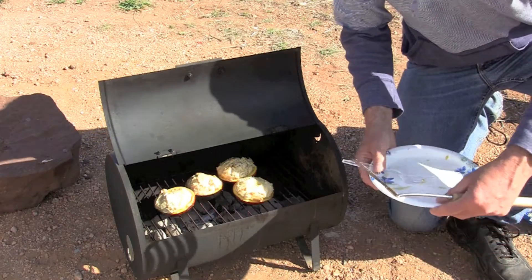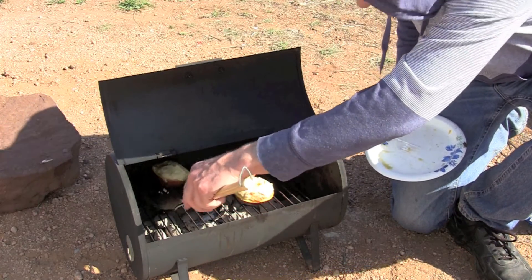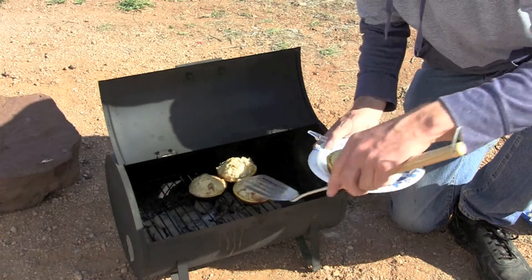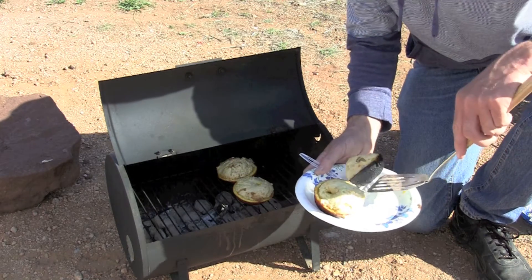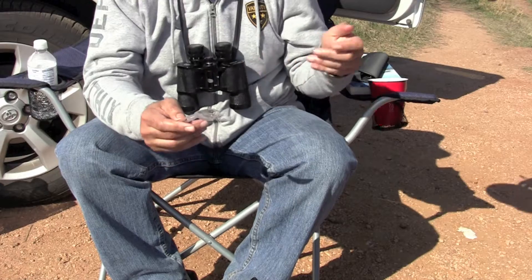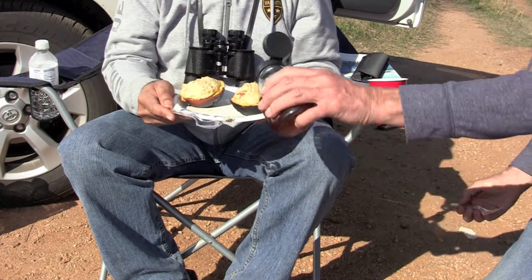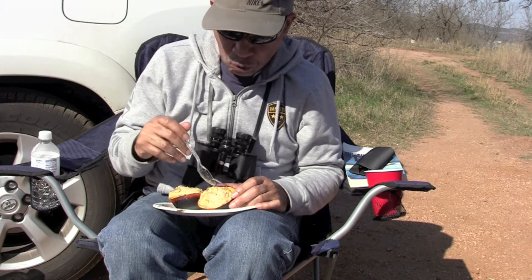The biscuits are about done. This should be tasty. You'll get two, Bob, and I get two. Hope they're good. Looks good to me. Don't they look good? Yeah. Okay, this is your two. Enjoy. Thank you. You want some honey on them? Yeah. What do you think? They're good.